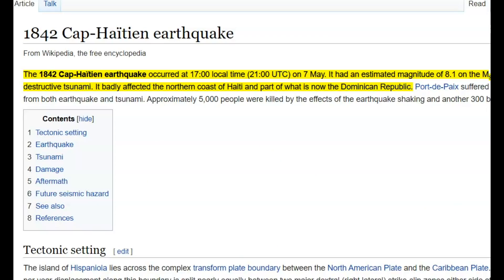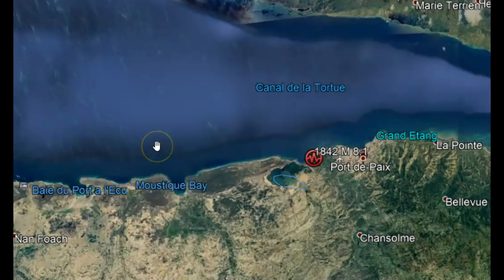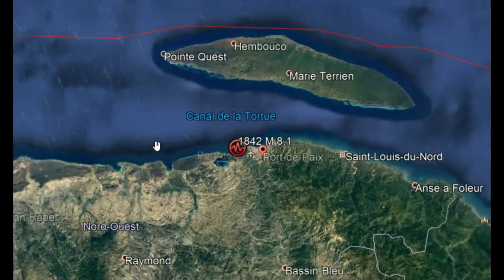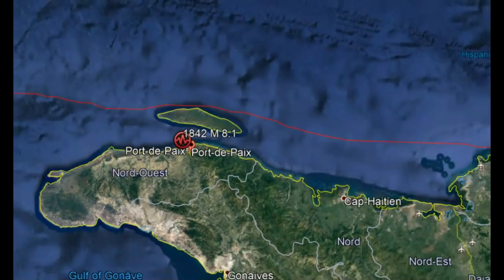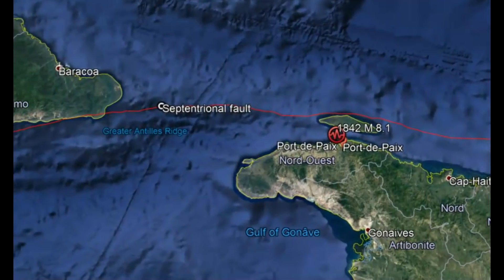This fault zone is also responsible for the 1842 Cape Haiti earthquake, estimated to be about a magnitude 8.1. The population was a lot smaller than what it is now. In 1842, they figured about 5,000 people were killed by the earthquake and another 300 by the following tsunamis. The land turned to quicksand and there was a tsunami — they figured it was about 5 meters, or 16 feet.